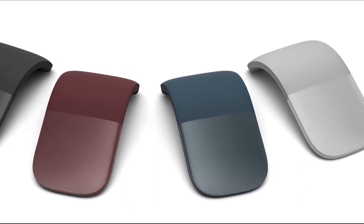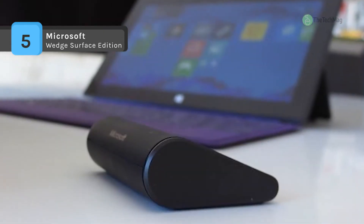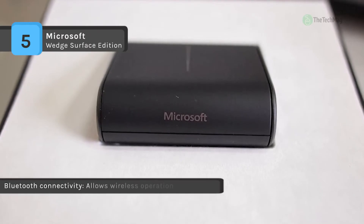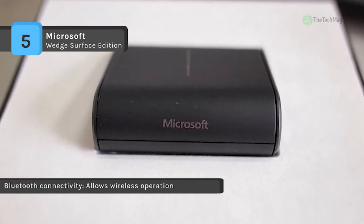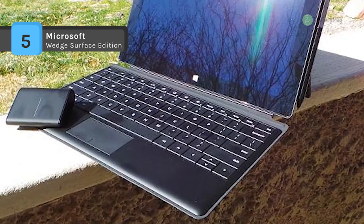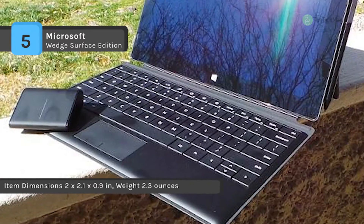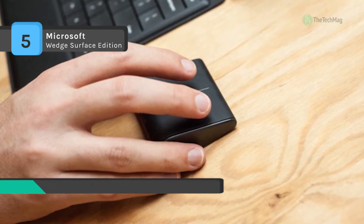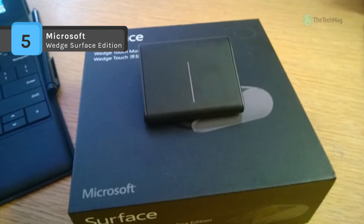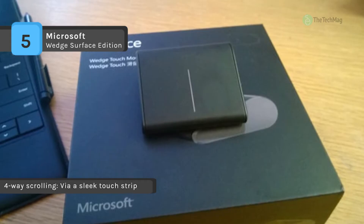The Microsoft Wedge Surface Edition offers BlueTrack technology that provides pinpoint accuracy on almost any surface. It automatically powers down after 30 seconds when your laptop or tablet is hibernating to help conserve battery life. It comes with four-way scrolling via a sleek touch strip, allowing you to scroll vertically or horizontally with gentle swipes or quick flicks. It is designed for Surface Windows 8 Pro and Surface Windows RT, and provides Bluetooth connectivity for wireless operation with Bluetooth-enabled devices including a variety of Android tablets.